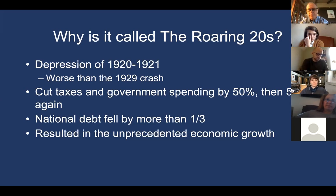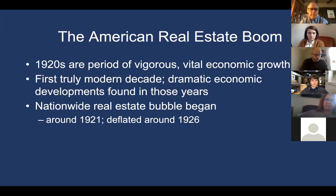That depression of 1920–1921 was actually much worse statistically than the crash of 1929, but as a result of the policy response, the 1920s became a period of very vigorous economic growth. It is considered the first truly modern decade, with a lot of dramatic economic developments found in that ten-year period.